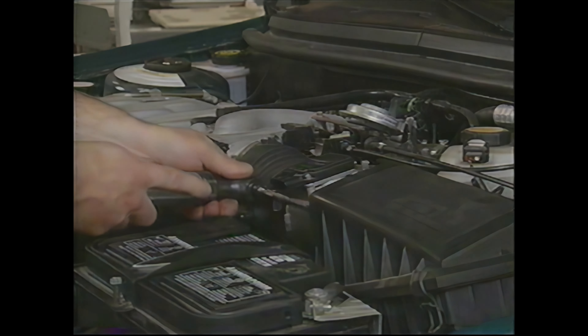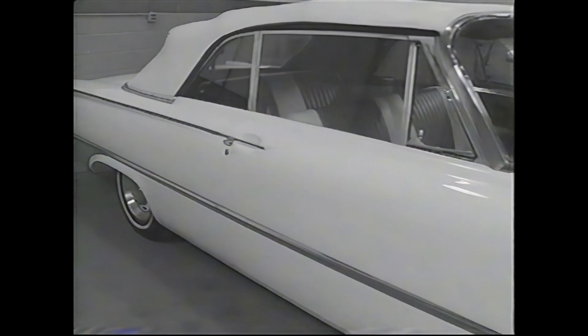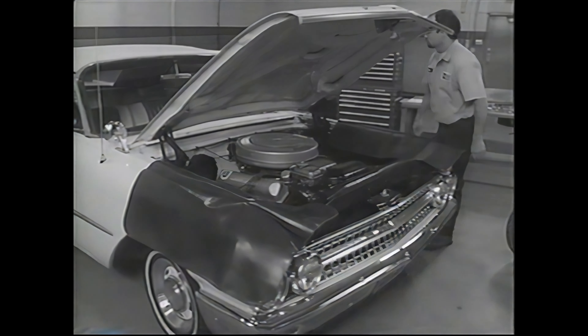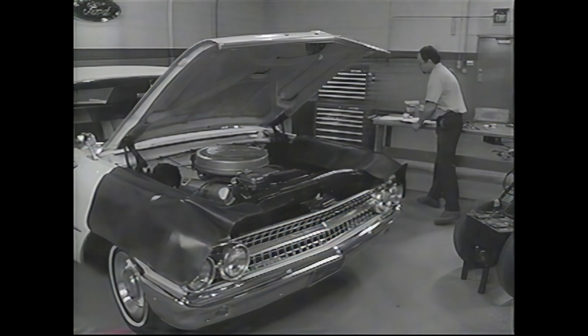But labor time studies must constantly be updated, and for good reason. Over the years, automotive technology has dramatically changed. In just the past 20 years, vehicles have gone from points, plugs, and condenser to complete computer control systems.